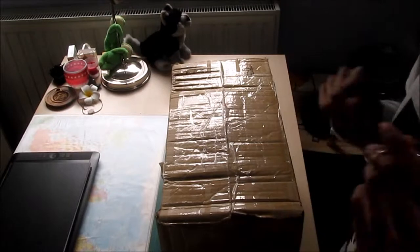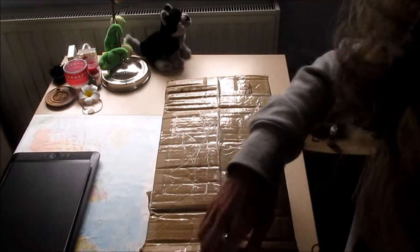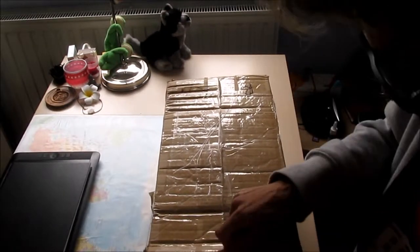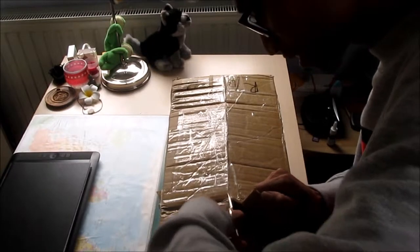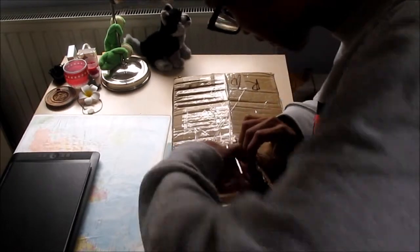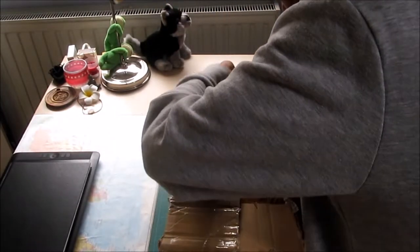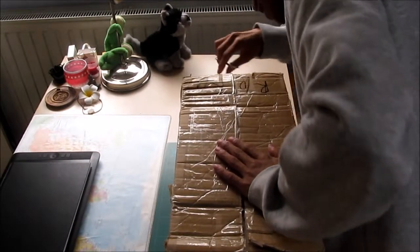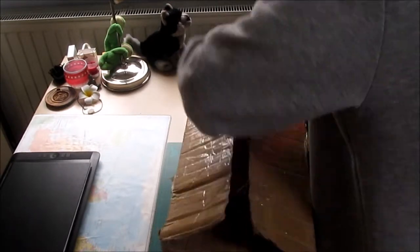Today is another unboxing video — this package arrived today in the mail and I'm super excited to open it up. I put it upside down because my address is on the other side, just to keep that a little private. Let's see if I can get into it. I'm already seeing stuff and I'm already hyper, super excited for this package.